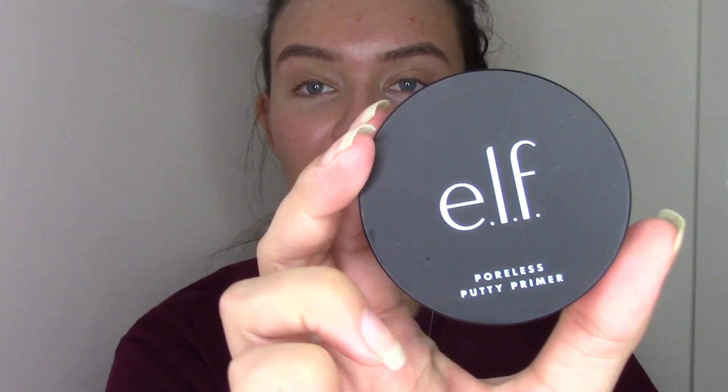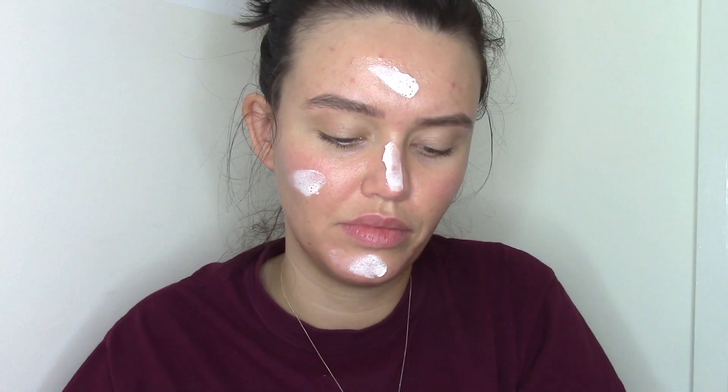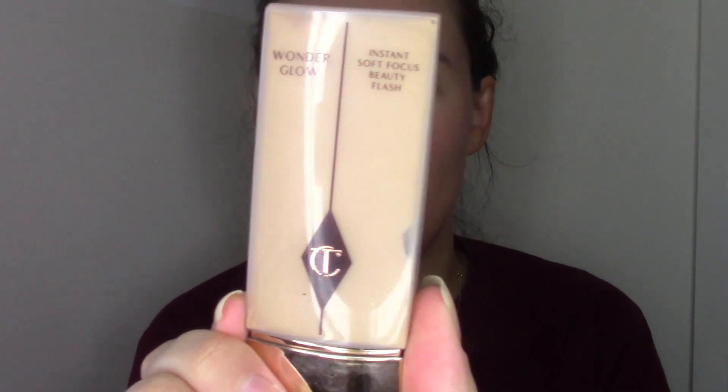The primer today is the ELF Cosmetics Poreless Putty Primer. I've realized I'm doing this without my bloody mirror — bloody hell! To smoosh that all in — it's the best thing I can come up with — I'm using the Sunday Ivy Micro Fiber Fuzzy thing. To give us some glow under our foundation, I will be using the Charlotte Tilbury Wonder Glow.